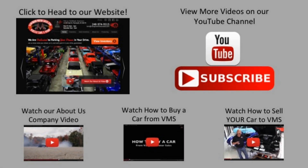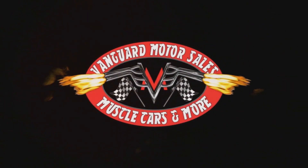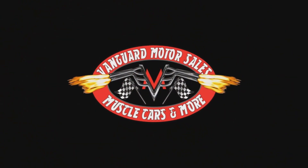We've made it really easy for you. Click on any one of these five pictures here and it will take you right to whatever you're interested in. We'll see you next time.